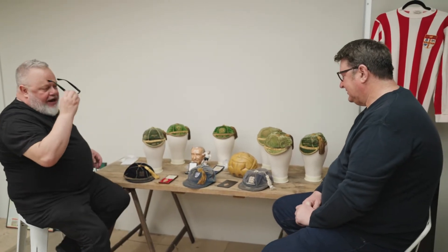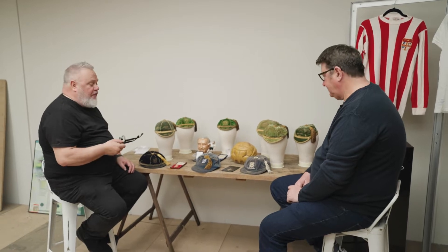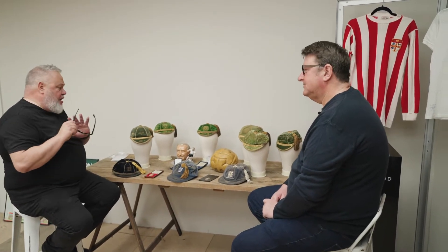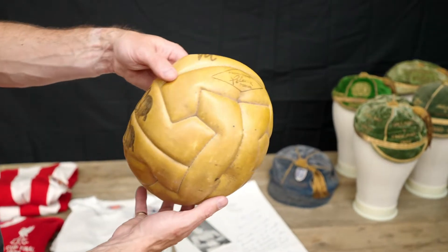A couple of weeks ago we had a great night up in Sheffield where we saw a comeback after Sheffield going on the football, and we also did an evaluation day. As ever, some great stuff came out of the woodwork. Now this slightly flat, deflated-looking ball is something a bit more than that — it's a bit special, isn't it?